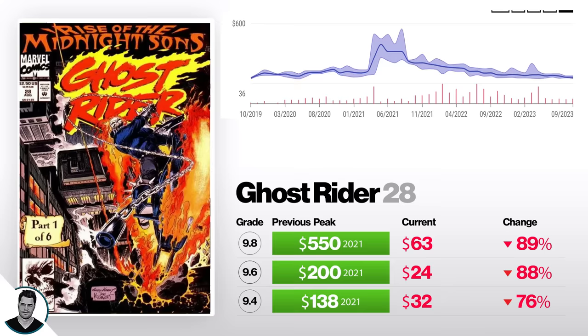Next, we've got Ghost Rider number 28, first appearance of the Midnight Sons. A 9.4 is down 76% from $138 to $32. A 9.6 is down 88% from $200 to $24. And a 9.8 is down 89% from $550 to $63. Whoever paid $500 for this book, that was way too much. Midnight Sons is just a group — it's not even the first appearance of Ghost Rider. The only reason it went up is because of a video game. And it's a modern book from an era where Marvel printed a ton of copies.